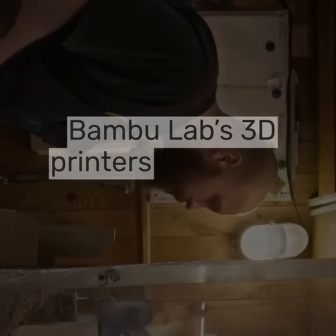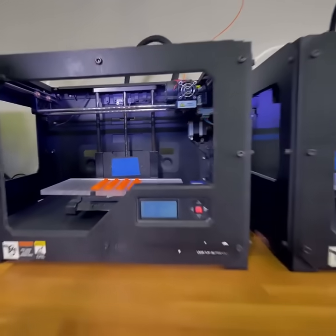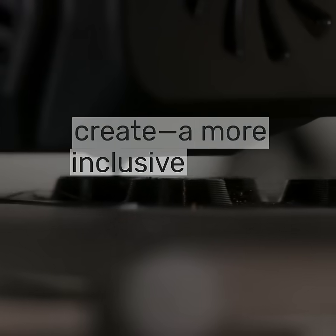Bamboo Labs 3D printers prove that innovation and accessibility go hand-in-hand. By making technology easy to use and adaptable, they inspire everyone to imagine and create a more inclusive world.